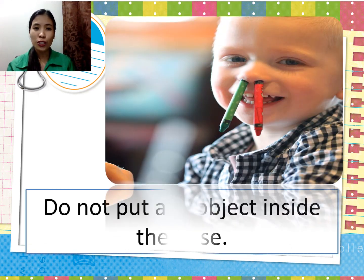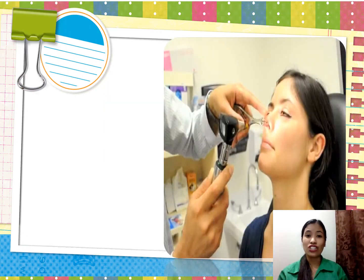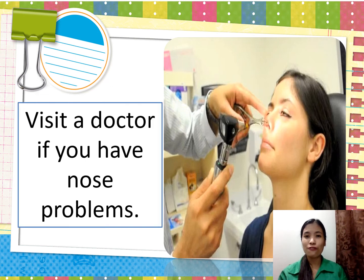Next, do not put any object inside the nose, especially sharp and pointed ones, because these objects can cause bleeding. Lastly, just like the other sense organs, you have to visit a doctor if you experience nose problems. In that way, you can protect your nose.